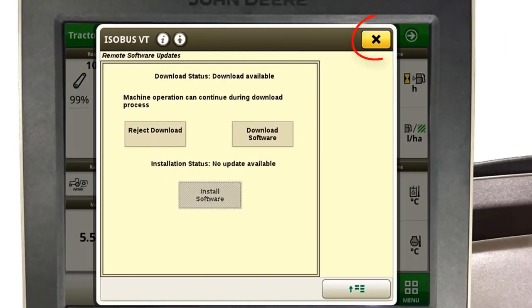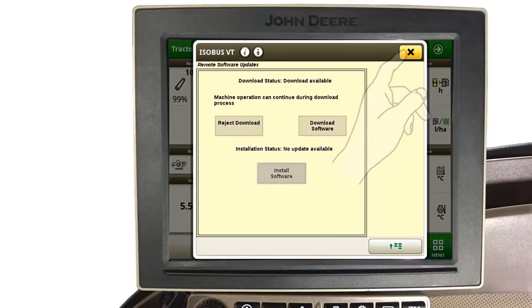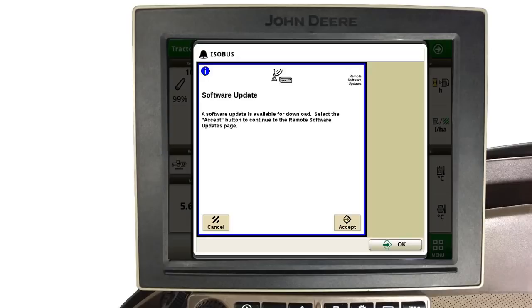The second option is to simply touch the X in the upper right-hand corner of the display. Select this option if you or your operator are not comfortable downloading software at this time. This will return the command center to the machine run page and you can continue to operate the machine normally. However, on your next key-on, this software update message will once again appear, providing you a second opportunity to download software.